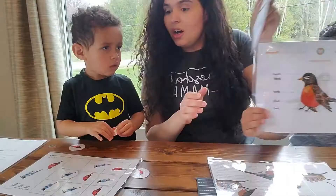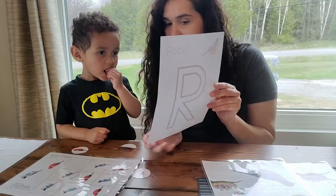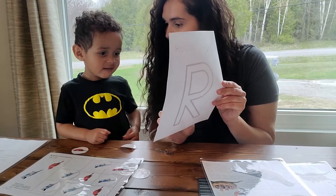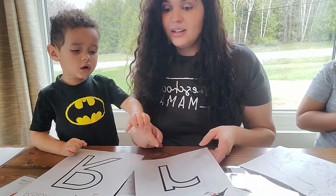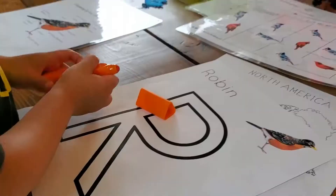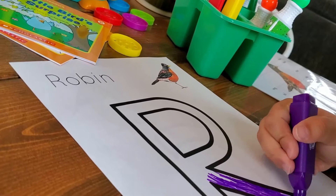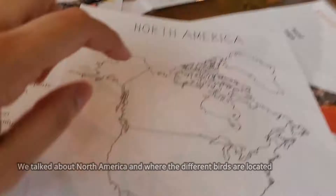So we're going to learn about the Robin. R is for Robin. Can you say that? R is for Robin. What is this letter? R. Good job — this is lowercase r. What color is that? Orange. So while the kids color, Mommy's going to read a little bit about the American Robin. The American Robin is one of the most widely... That's the Robin — cool, huh?